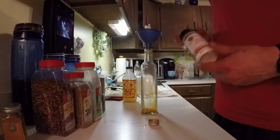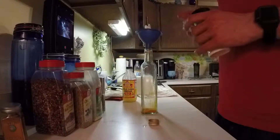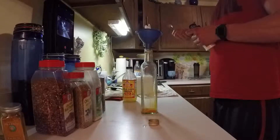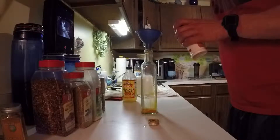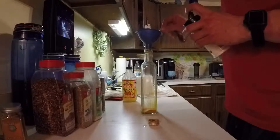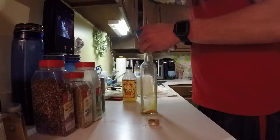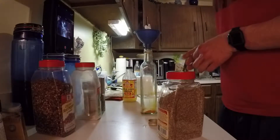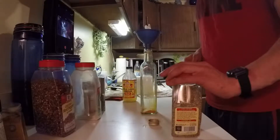I do about a quarter teaspoon of onion powder, pretty much just for flavor. This is kind of like a homemade Italian dressing loosely. It started as a homemade tomato dressing and then I added more and more stuff to it that was anti-cancerous and healthier for you.